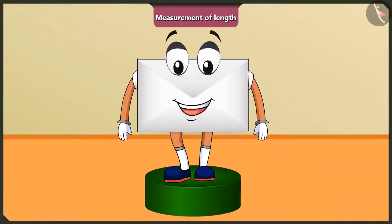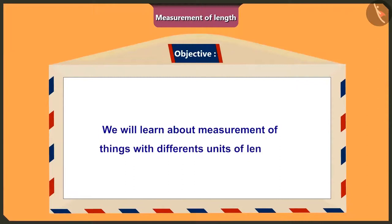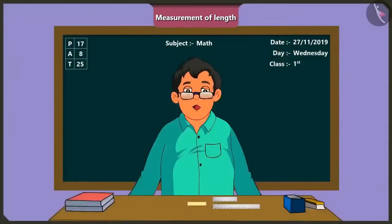Hello, friends. Today we will learn about measurement of things with different units of measurement of length. Good morning, children. Good morning, sir. Children, today I will teach you to measure the length of things by using the length of fingers as a unit of measurement. So, first of all, I will measure the length of this chalk. This chalk is shorter than one hand span. So, here we will take a unit smaller than a hand span to measure the chalk.